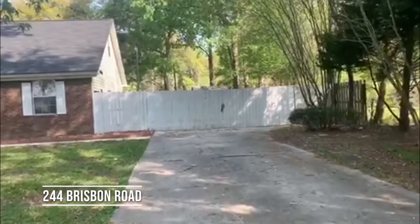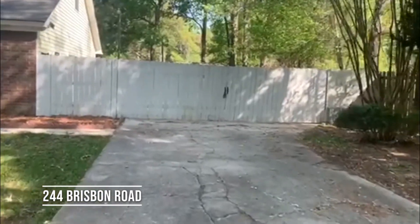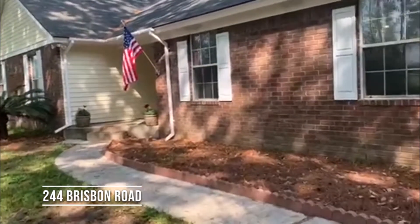There's a huge double wooden gate that opens where you could easily park an RV and a boat back there. This is a brick ranch, so only one story.